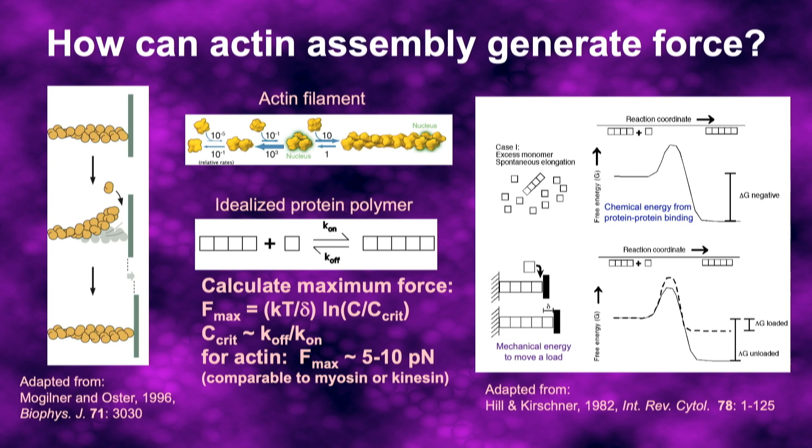The theory for this had been worked out very well. We know how much chemical energy is released by protein binding, and how much mechanical energy it takes to generate force to move an object. Putting those together with critical numbers like the concentration of actin inside a cell, we can calculate the maximum amount of force generated by this process. For the biologists: the force is five to ten piconewtons — just about the same as the force from a single molecular motor, such as myosin or kinesin.